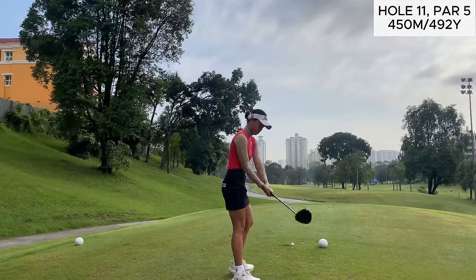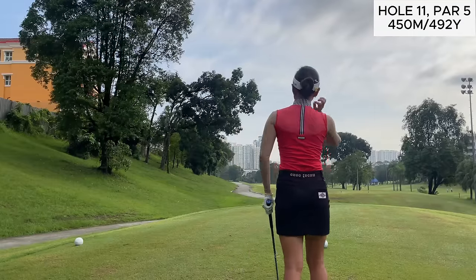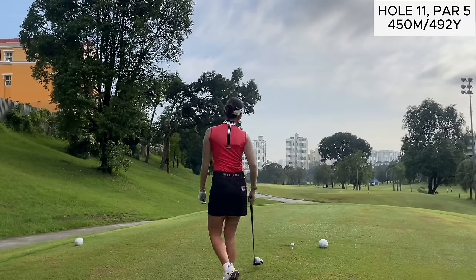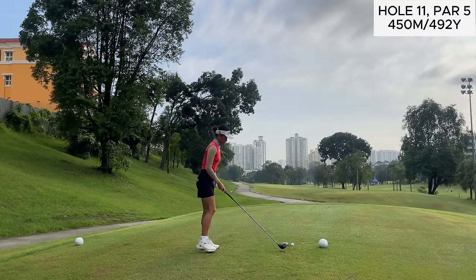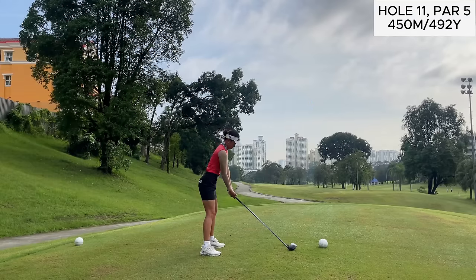From what I can remember this is a dogleg left par 5 and there is a bunker somewhere out there, but we can't really tell from the tee box. I wasn't able to shoot how far the bunker was, so I was kind of aiming for that building out in the distance, hopefully giving myself a good angle for the second shot.